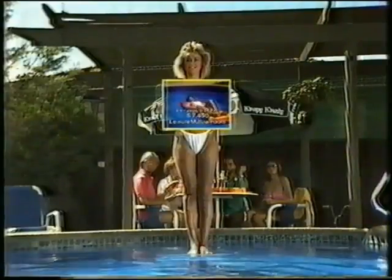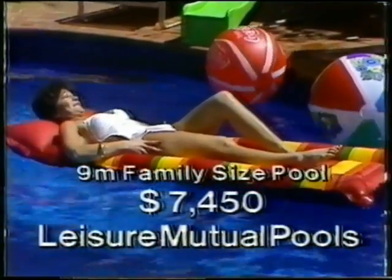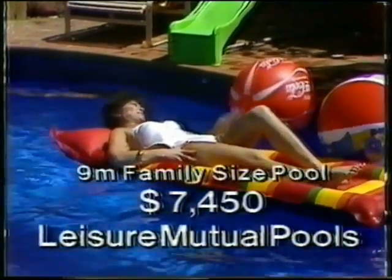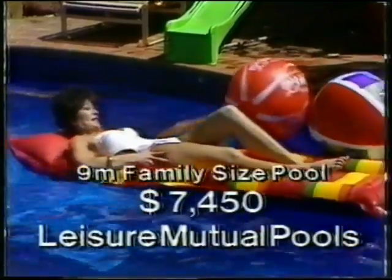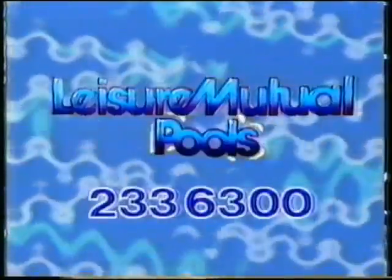And here's what you get. A beautiful 9-metre in-ground concrete pool, complete with council permit, waterline tiles, barbotin interior, all normal cleaning equipment. In fact, everything you need to enjoy the summer. Plus, you have the security and confidence of dealing with the largest pool company in Australasia.